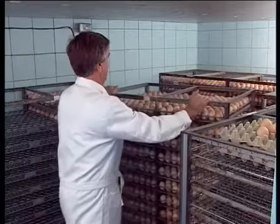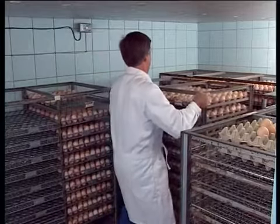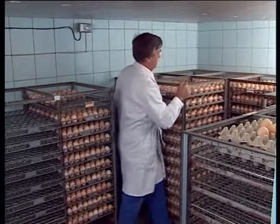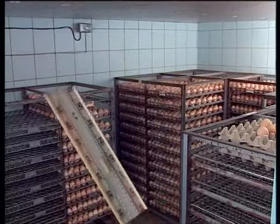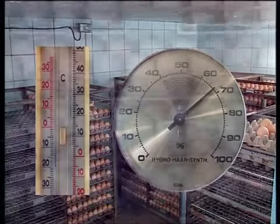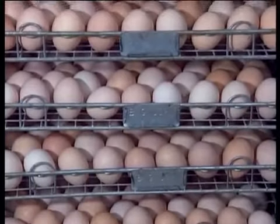For artificial insemination, the egg room is the same as with floor management. For both systems, the correct temperature and humidity are important. However, artificial insemination is more hygienic, because dirt that otherwise sticks to your shoes is not brought into the egg room.